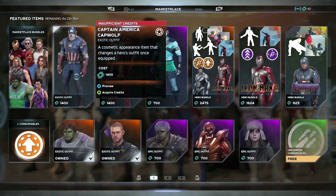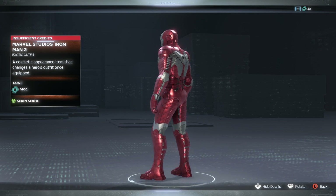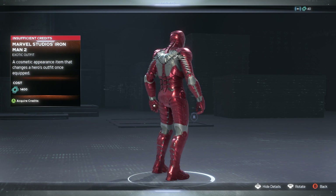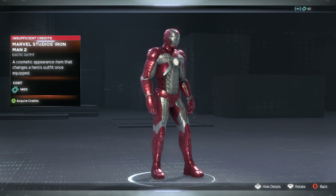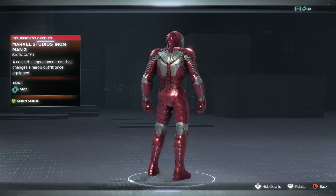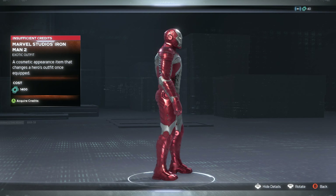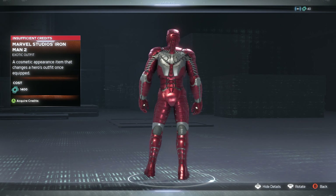Next up we have another new skin — this was the new one for this week, and this is the Marvel Studios Iron Man 2 skin, the suitcase suit for Iron Man. I made an announcement yesterday about this one and it's looking good. It's going to be another one on my list to get. I loved this skin a lot when I saw Iron Man 2, especially since it comes up from a suitcase.